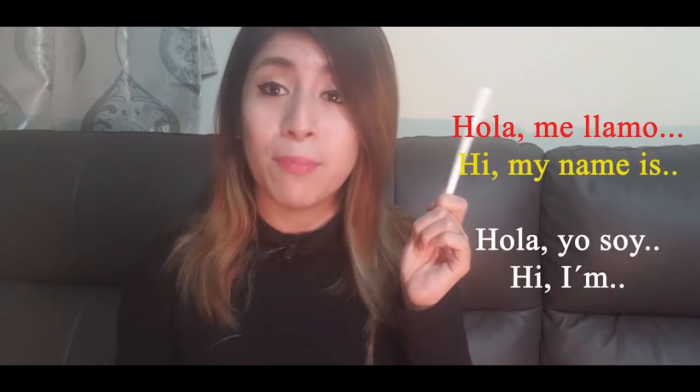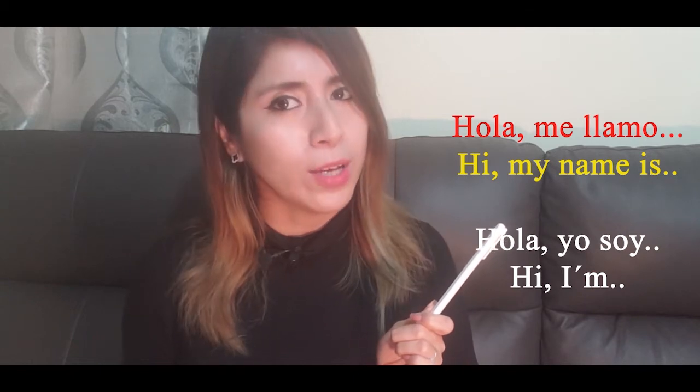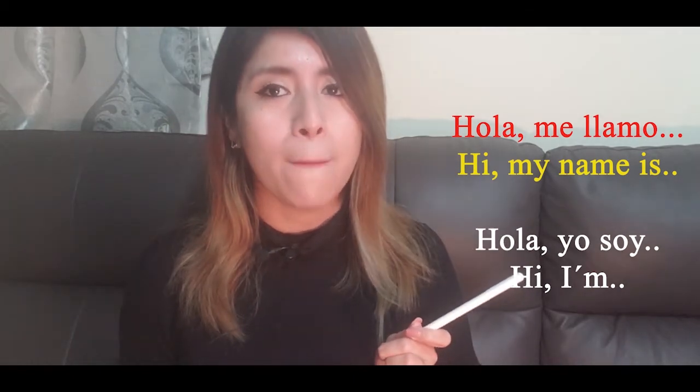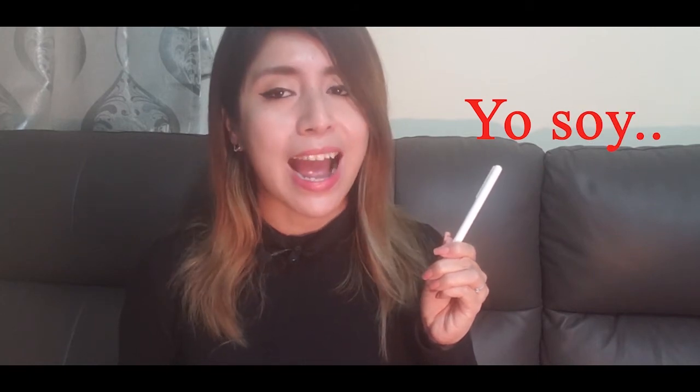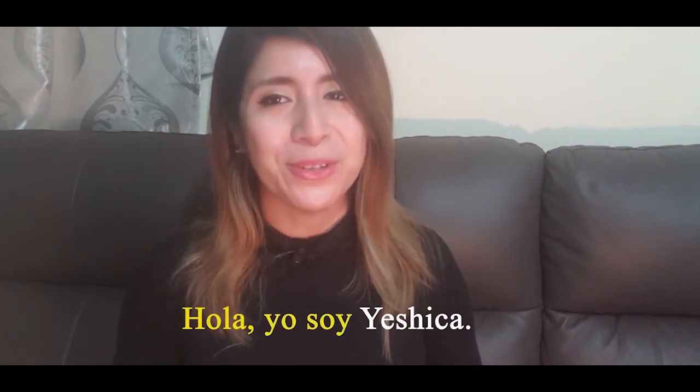There are other ways to say your name in Spanish. You can say 'Hola, me llamo,' or you can say 'Hola, yo soy.' Yo soy means I am. For example: Hola, yo soy Jessica.